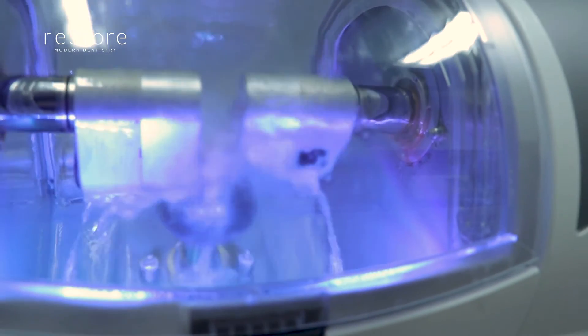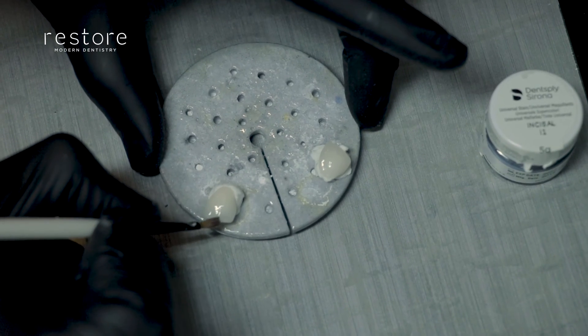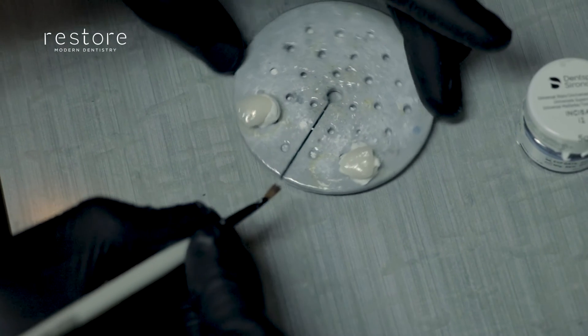One of the fun things we do with all of our crowns and veneers is that a specially trained team member is going to hand paint and characterize that tooth so that it matches all of your other teeth.